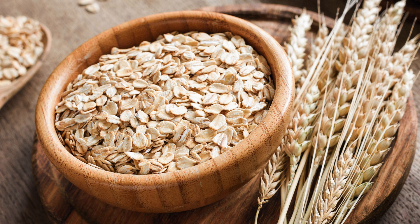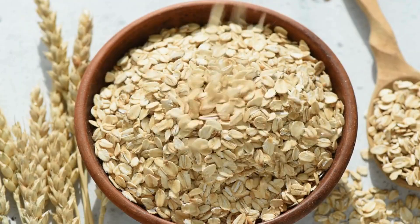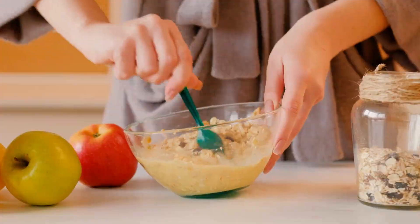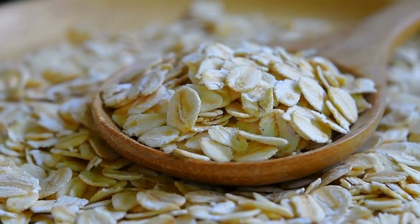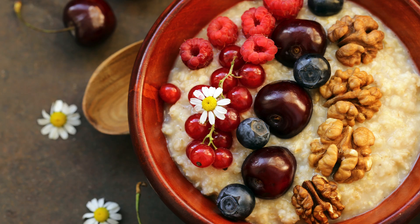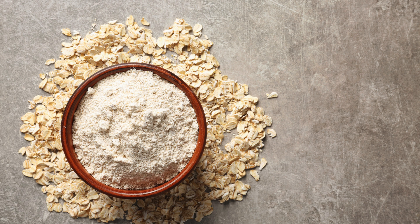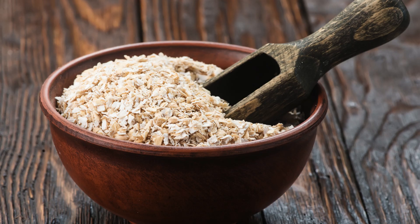Let's talk about breakfast, specifically oatmeal. I know what you might be thinking — oatmeal sounds kind of boring. But trust me on this one. Oatmeal is a fantastic choice for diabetics, especially when you choose the right kind. We're talking about steel-cut oats or old-fashioned rolled oats, not those sugary instant packets. These whole-grain oats are packed with fiber, which is key for regulating blood sugar levels. Oatmeal also contains beta-glucan, a special fiber that lowers blood sugar. Studies show beta-glucan improves insulin sensitivity and reduces cholesterol, crucial for managing diabetes.